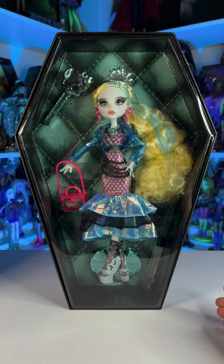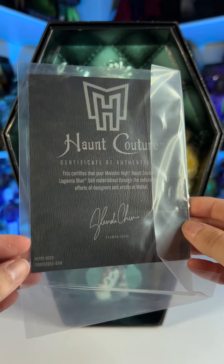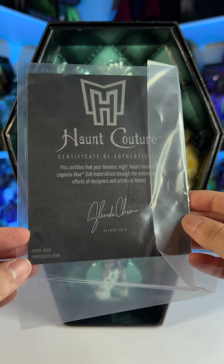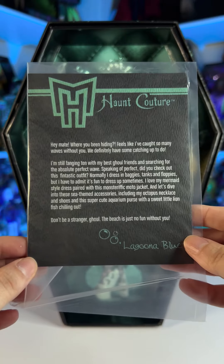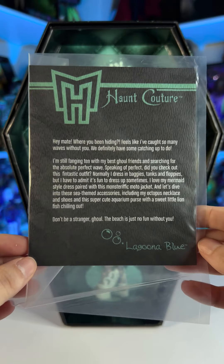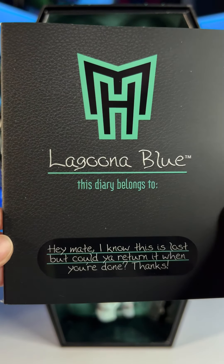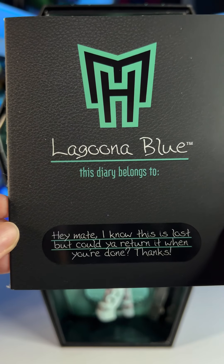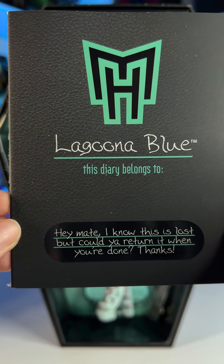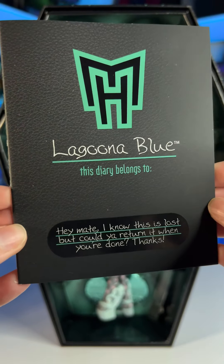And here she is — oh my gosh she's so gorgeous. First we get the certificate of authenticity and it's signed by Glenda Hsu who was the designer of this doll. We also have a little letter right here from Laguna if you guys want to pause it to read it. We also get a diary and it says this diary belongs to Laguna Blue and it also says 'Hey mate, I know this is lost but could you return it when you're done? Thanks.' So she doesn't mind that you read her diary and I'm not going to sit here and read it to you but if you're interested I can post pictures of it.